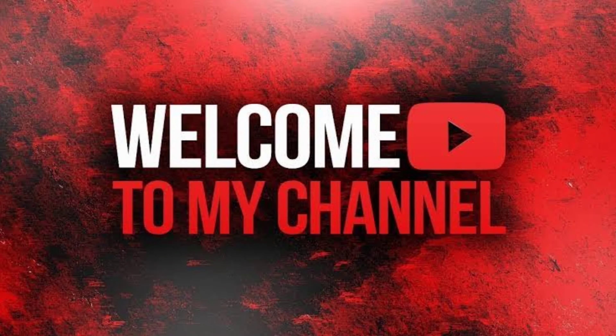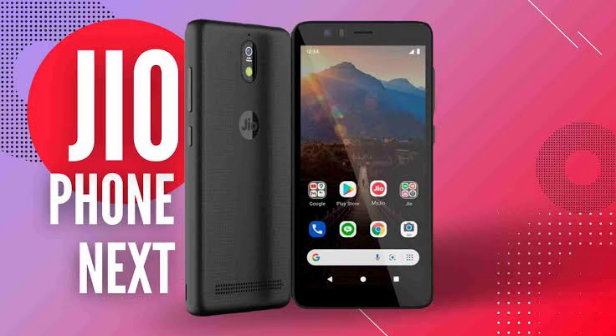Hi friends, welcome you all to Bharat Talks. In this video, we are going to talk about why not to purchase JioPhone Next.